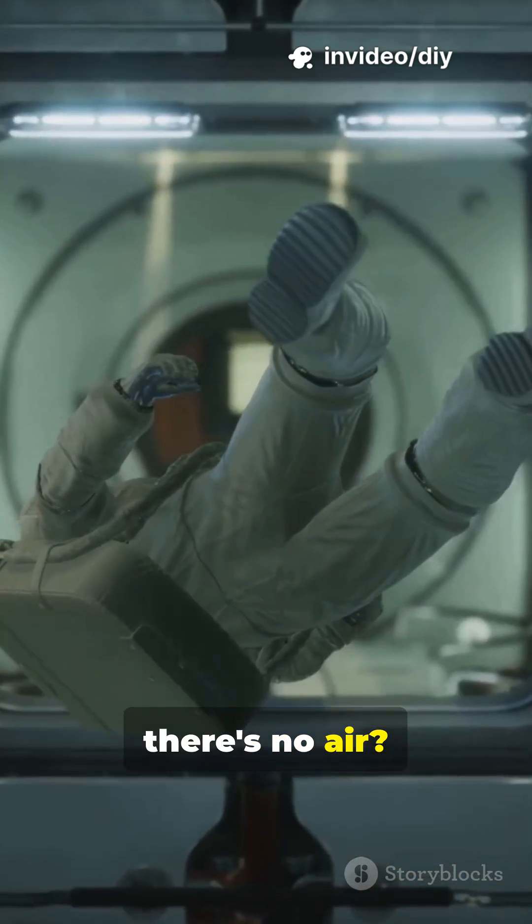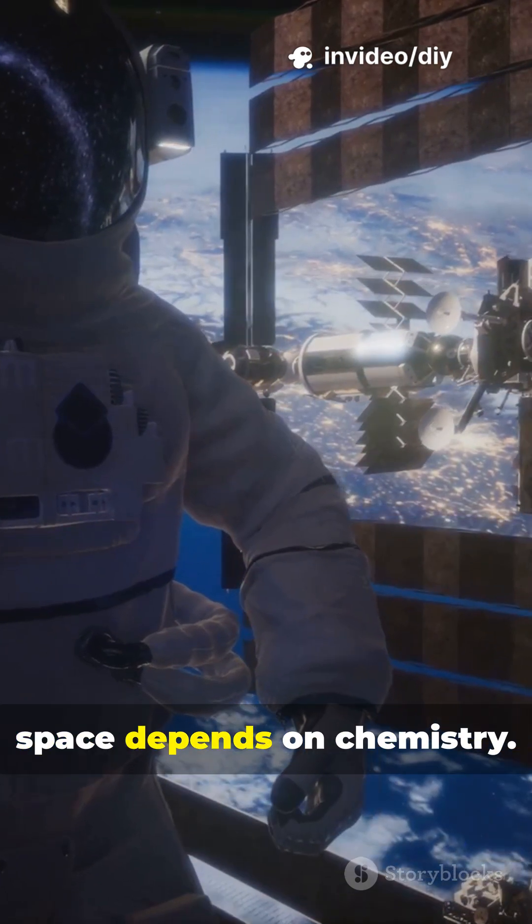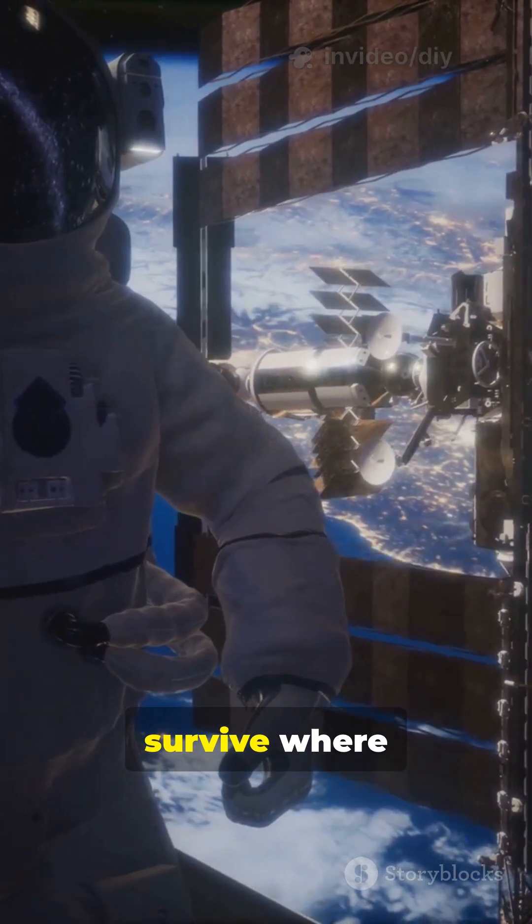How do astronauts breathe where there's no air? Because life in space depends on chemistry. Here's how they survive where nothing is guaranteed.